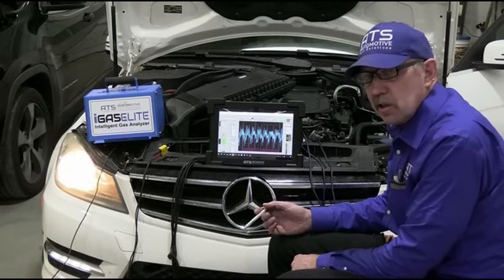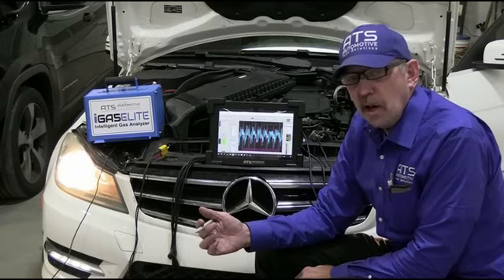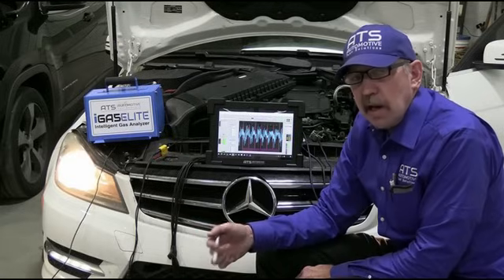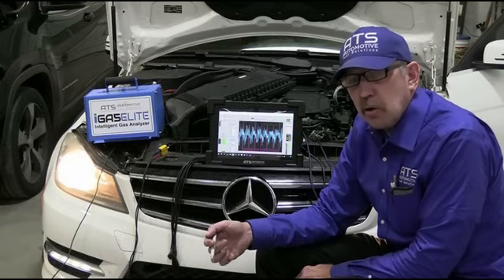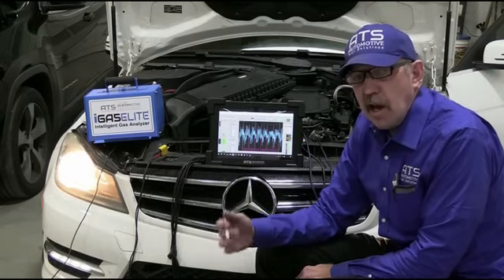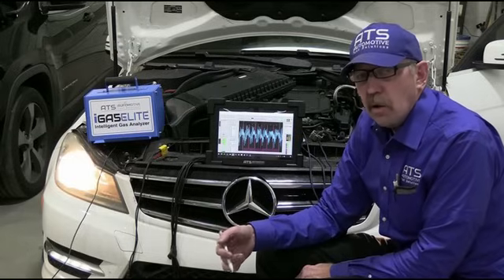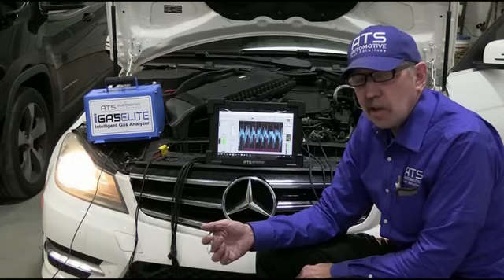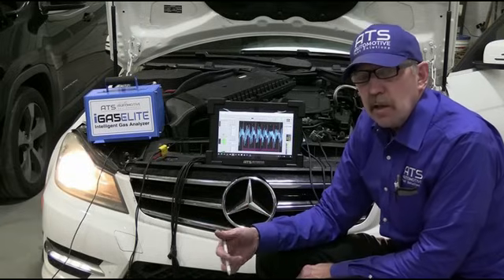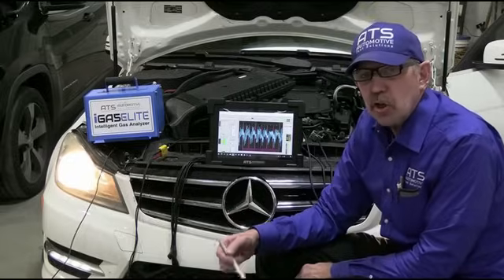The car is ready to return to the customer. Is that a cool diagnosis or what? I always love having to think about how to run a test a different way to save valuable diagnostic time. I saved over three hours on this car because I didn't want to pull the intake, and I couldn't find a known good cam and crank reference for this car anywhere. Yet I diagnosed it accurately and correctly, as we can see. Use your brain. Use a scope. Use some pressure transducers — you too can have good troubleshooting in your arsenal.